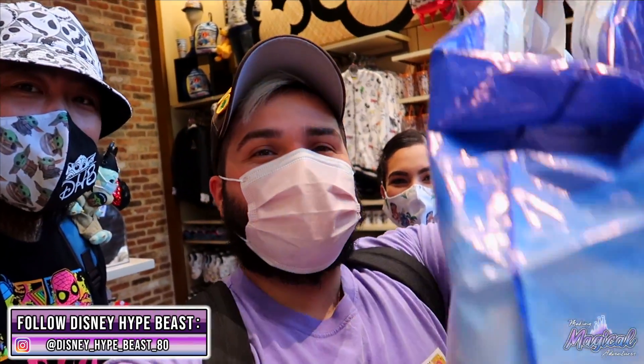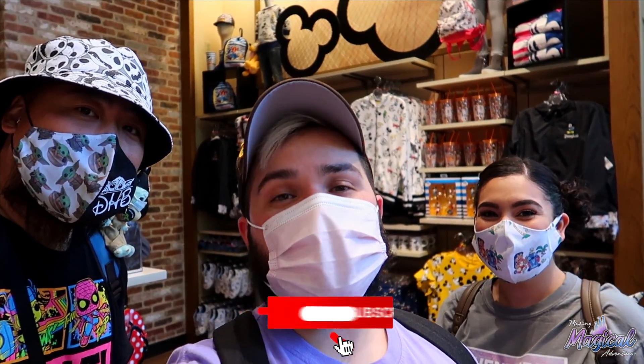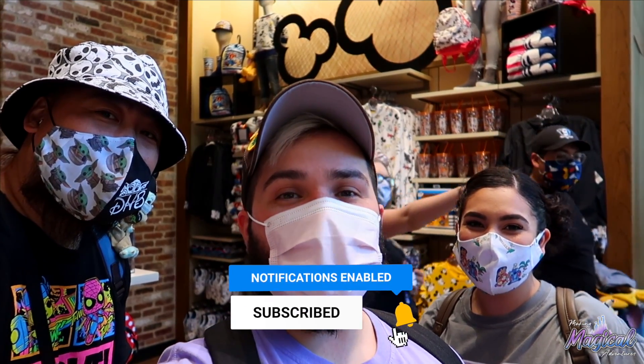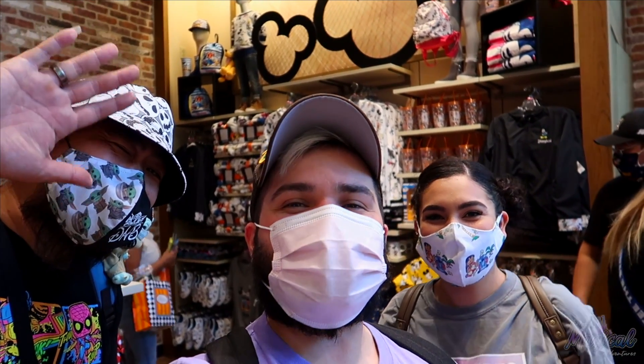So we just finished up in the World of Disney Store. We got quite a bit of stuff this time. Thank you again for watching. If you guys did like this video, please give it a thumbs up. If you guys aren't subscribed, make sure you hit that subscribe button and hit that bell for notifications so you get notified when we drop a new video. And like we always say, we always have a magical adventure — we'll see you next time, guys. Bye.